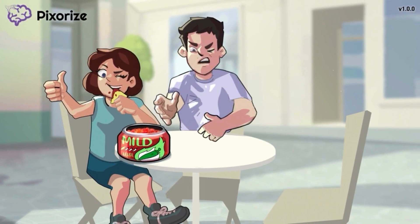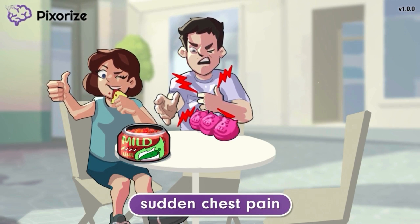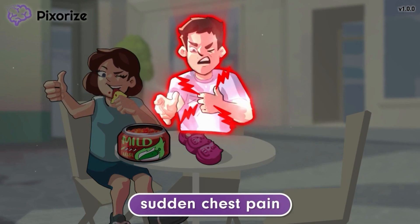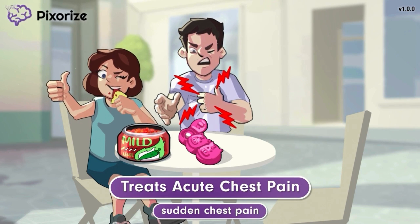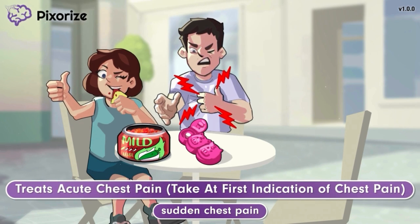Another friend was eating salsa when he suddenly experienced an episode of chest pain. Luckily, he has his chest pain pills with him at all times. The way he is taking pills to treat his sudden chest pain should help you remember that the sublingual tablets and translingual spray are both used to treat acute chest pain. Acute chest pain is chest pain that comes on suddenly. The first dose of nitroglycerin should be taken at the first indication of chest pain.